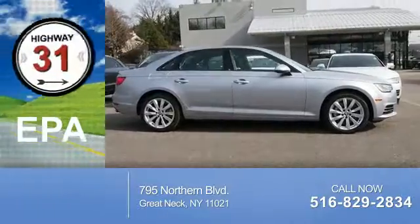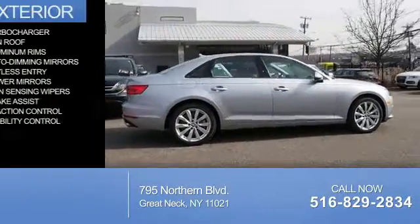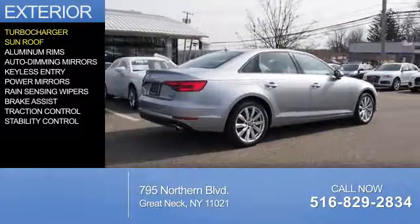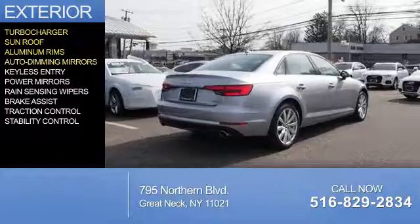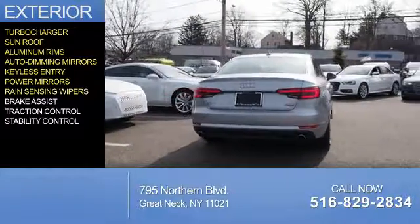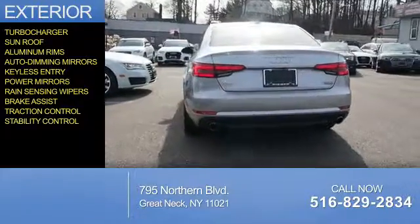Great fuel efficiency saves you money by requiring fewer trips to the gas station. The features include a turbocharger, a sunroof, aluminum rims, auto-dimming mirrors, keyless entry, power mirrors, rain-sensing wipers, brake assist, traction control, and stability control.